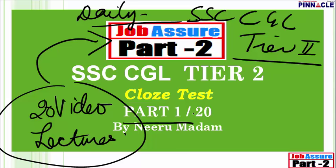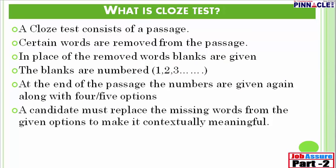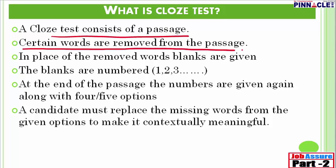Let's begin Part 1 of cloze test. First and foremost, we need to understand what exactly is a cloze test and why students lose maximum marks in this section. A cloze test consists of a passage. You will be given a passage and then certain words are removed from it. Cloze test was introduced around the year 1956 and became part of various examinations conducted all over the world. In place of the removed words, blanks are inserted.